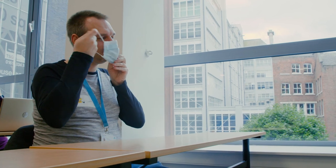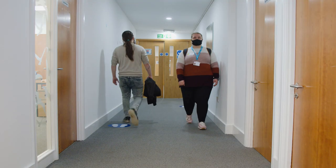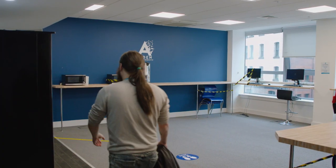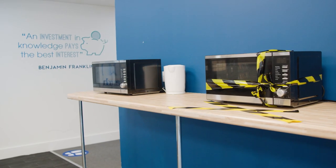As you leave the classroom, pop your mask back on. We think that wearing this while you move around is very important, especially where corridors are slightly narrower or where you might be among other people. The breakout areas and social space are closed, but please feel free to use the vending machines, microwave and the kettle.